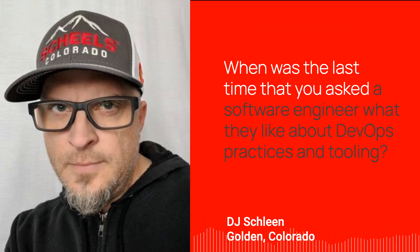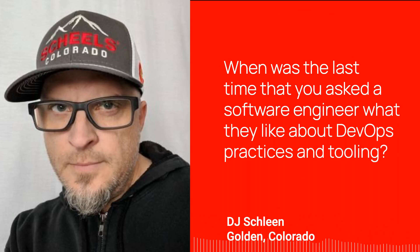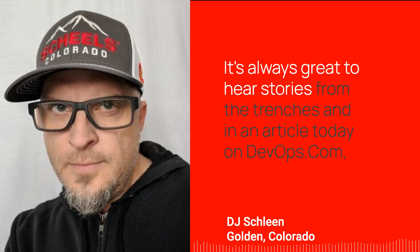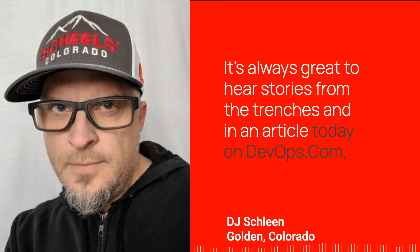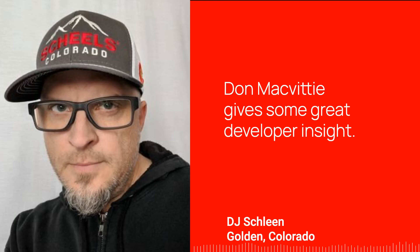When was the last time that you asked a software engineer what they like about DevOps practices and tooling? Do you even know what they need? It's always great to hear stories from the trenches, and in an article today on DevOps.com, Don McVitie gives some great developer insight.